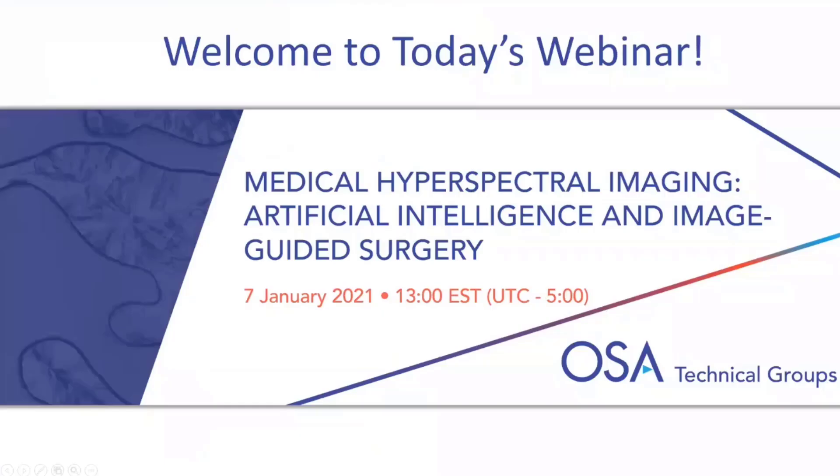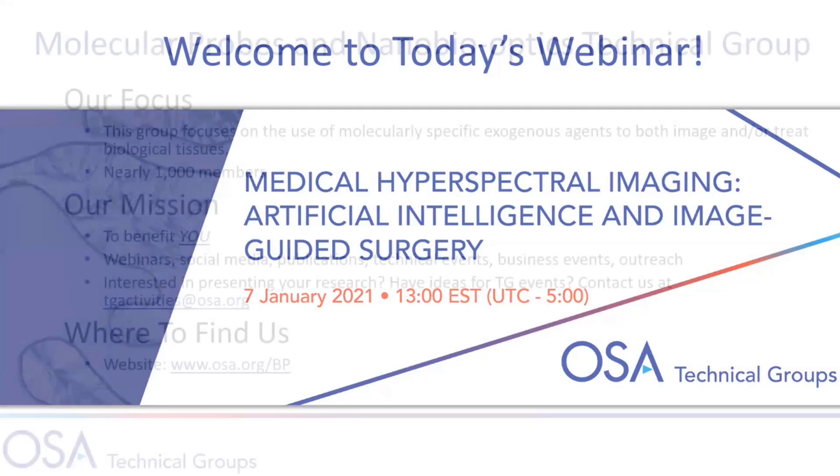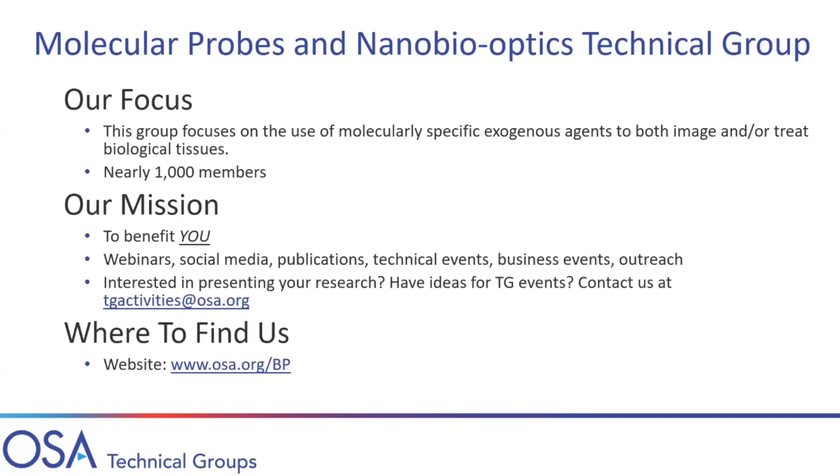Thank you, Hannah. Thanks for attending this webinar. Today's webinar, as Hannah has introduced, is jointly hosted by two technical groups, because the topic is so interesting to both of them. The first group I'm going to introduce is the Molecular Probes and Nanobio Optics Technical Group. This group's focus is to use molecular agents for both imaging and treating biological tissue — very related to biomedical and clinical research. We have about 1,000 members.